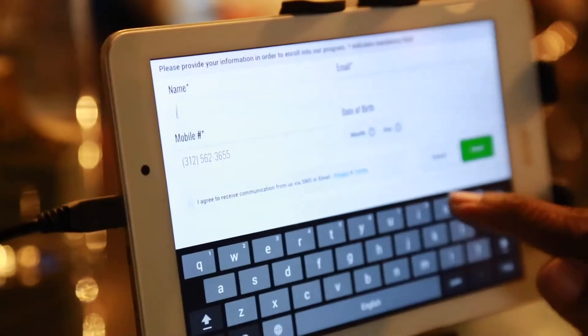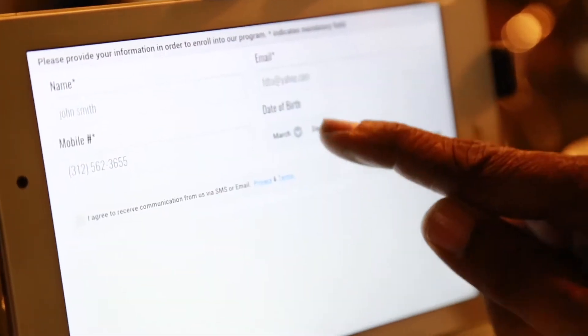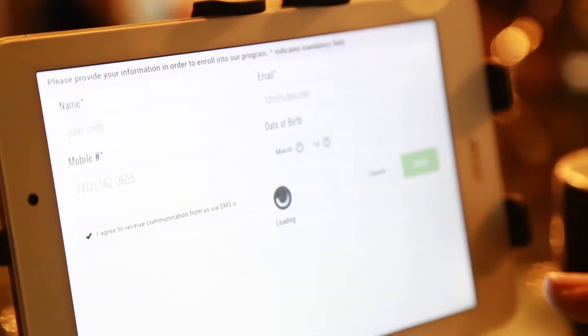Let's say we are John Smith. Make sure everything is correct. Get the month and day so you can get a little blessing on your birthday. Before you enroll, always tap that you agree. You got to agree so we can send you all our upcoming events.